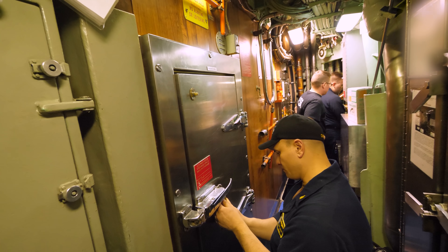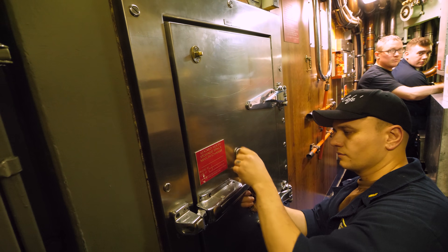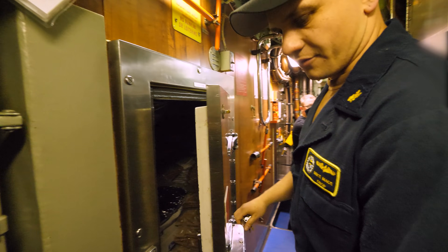But first we're going to talk to Lieutenant Mike Mace, otherwise known as CHOP, who is the supply officer responsible for acquiring and storing all provisions on board.